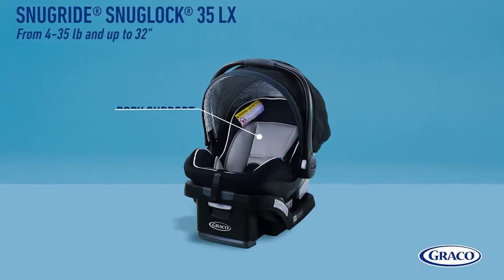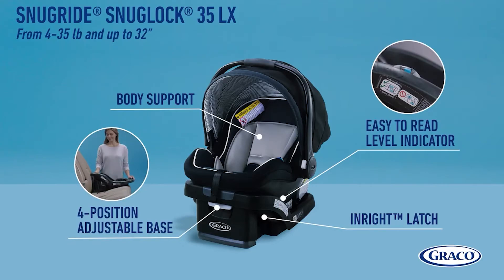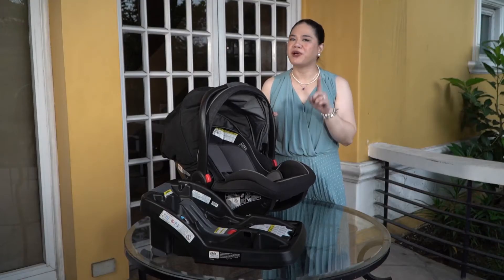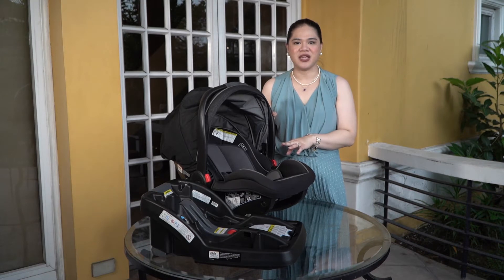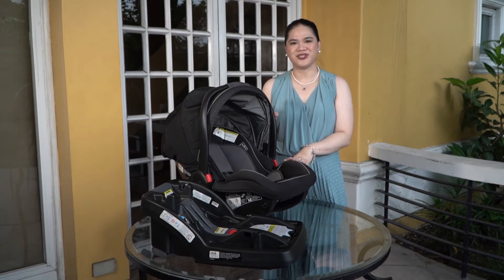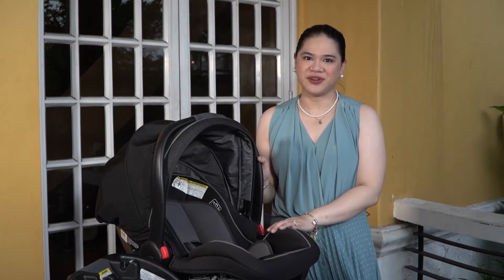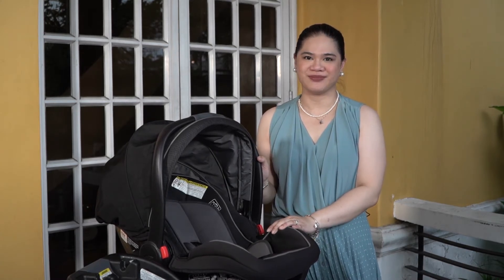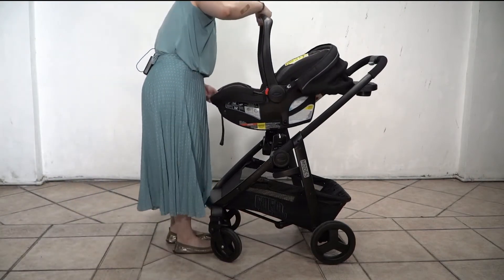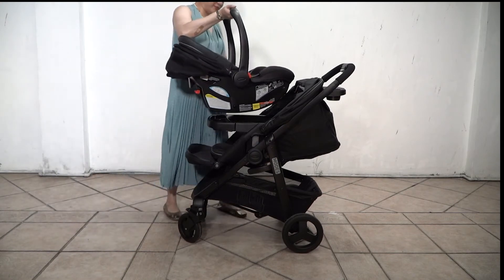So this GRECO SnugRide 35 infant car seat is perfect for newborns that weigh 4 pounds to 35 pounds. That is right! You choose a perfect car seat based on their weight and not by age, kasi may mga ibang bata na they're actually big for their age. Kaya mas magandang ibase mo siya sa weight than age. Very convenient talaga kasi from the car, pwede mo na siya i-transfer and use it as a stroller. You can put this GRECO infant car seat using the base of the stroller or even on top of the stroller.